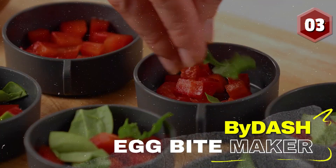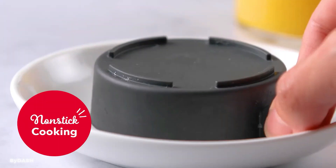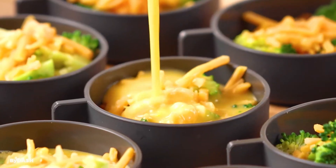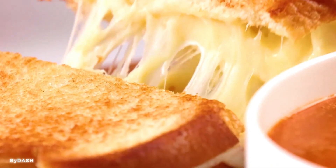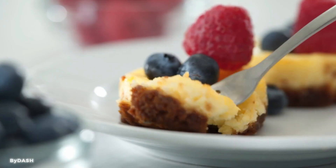Number 3: Dash Sous Vide Style Family Size Egg Bite Maker for Breakfast Bites. This gadget brings a new level of excitement to your kitchen. With its state-of-the-art technology, you can easily create delicious and perfectly cooked egg bites, breakfast sandwiches, desserts, and more. Its family size capacity ensures you can prepare enough for your entire family. Fuel up for your day with breakfast made with this egg maker.